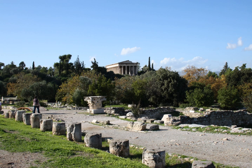Stoa of Attalos, two-storied on the eastern side of the Agora. Stoa Amphiaraion, on the east side of the sanctuary of Amphiaraos, southeast of the theatre. Stoa of Hermes, located to the north of the Agora. Stoa Basileios, in the northeast corner of the Agora. Stoa of Zeus, two-isled in the northwest corner of the Agora.